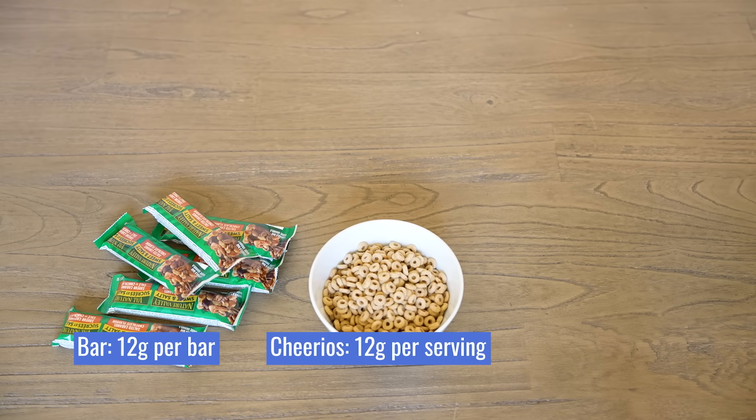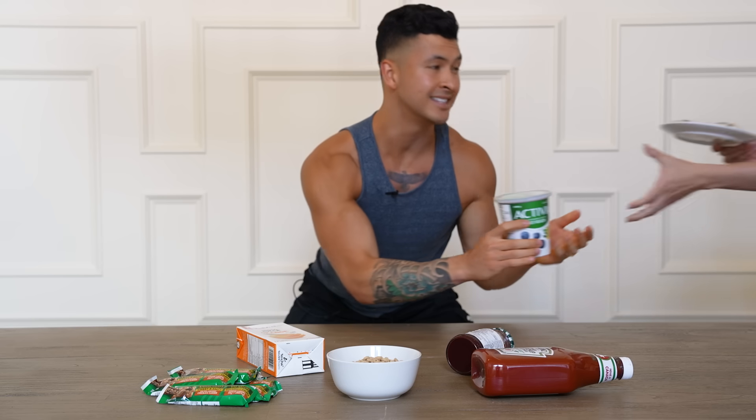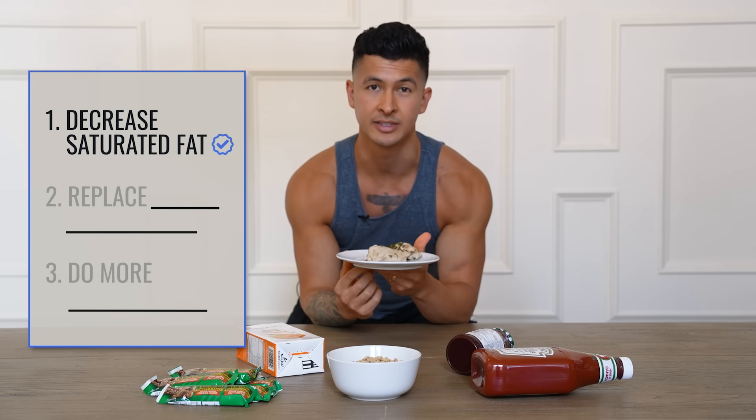Foods you might not expect are loaded with them — not just bubble tea, but cereal, granola, sweetened yogurt, juice, jam, and even condiments like ketchup. Rather than eliminating these foods altogether, a much better approach is to replace some of them with a food that can actually decrease visceral fat, not increase it: protein.